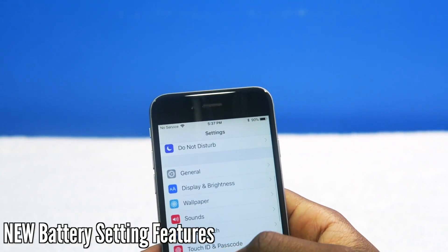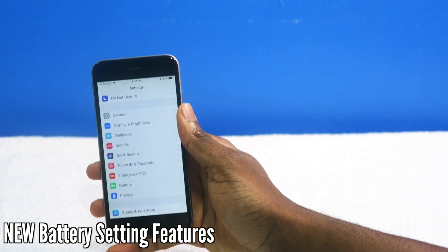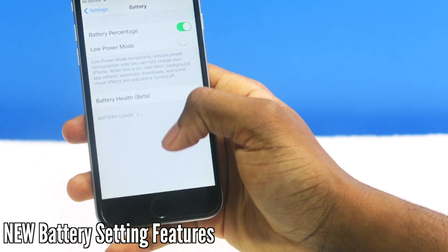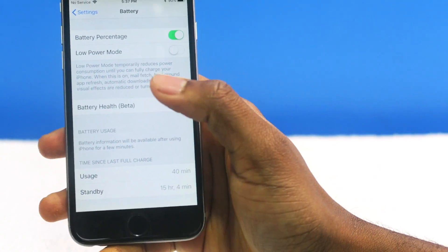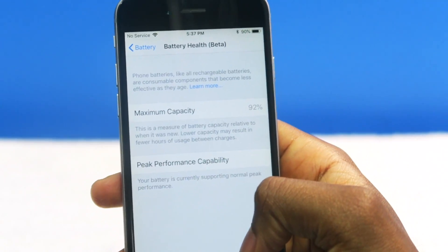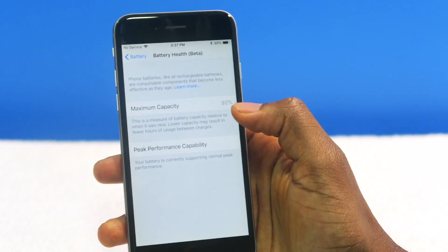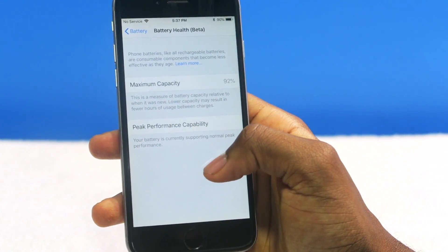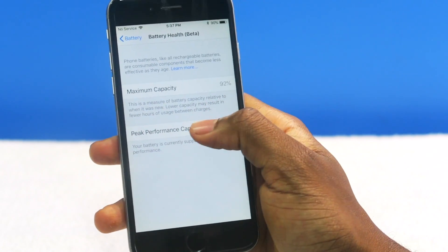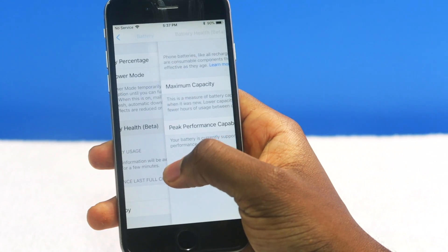CPU throttling — you guys get what I'm trying to say. Now if I go into Settings > Battery, you can now see your battery health. I'm pretty sure this battery health is going to be pretty crappy because I've had this phone since day one. But 92% — not too bad. I thought it would be a lot lower. Your battery is currently supporting normal peak performance. I guess my battery is pretty cool — 92 is not bad.